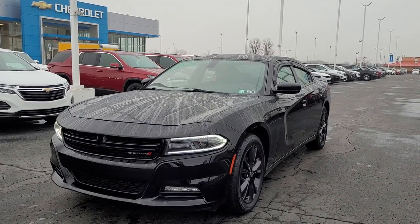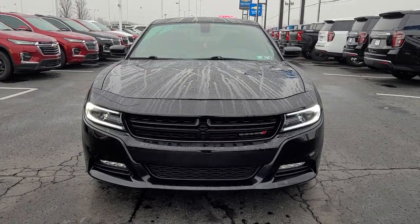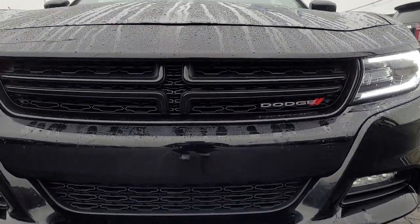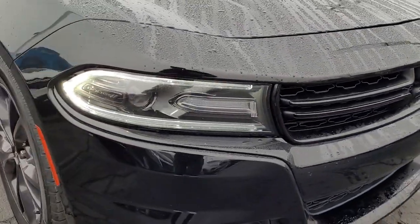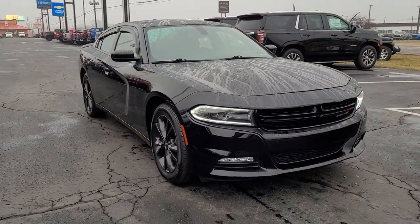Look no further than the 2020 Dodge Charger with less than 40,000 miles on the odometer — this vehicle provides excellent value. Go bold or go home: the Charger packs aggressive athleticism and unexpected fuel efficiency into a driver-centered family